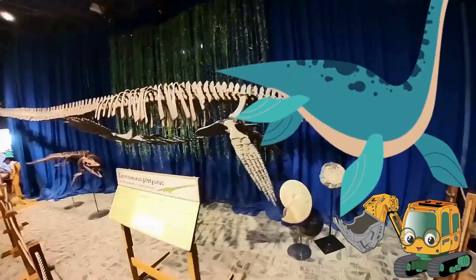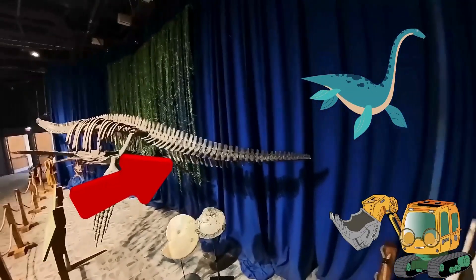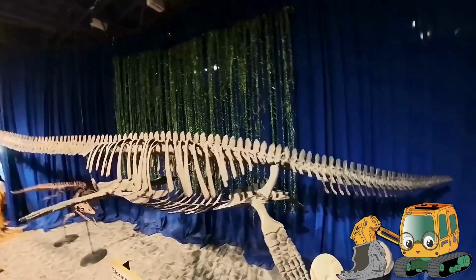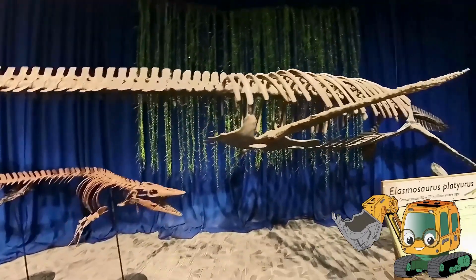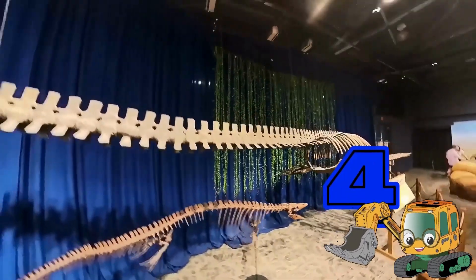Woohoo! Wow! Look how long that dinosaur is! That's an Elasmosaurus! Its name means a thin-plated lizard. They were 46 feet long, bigger than a T-Rex. They also lived underwater and were very slow swimmers. It had four paddles for swimming!